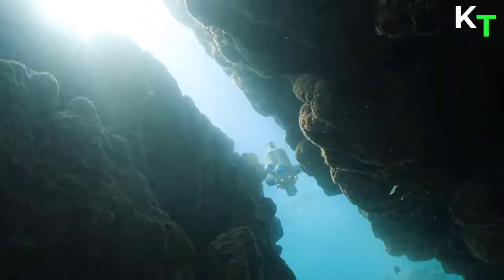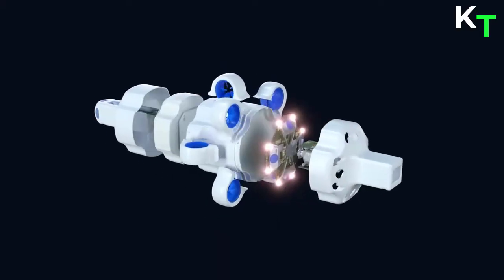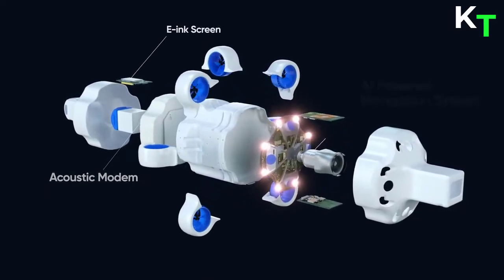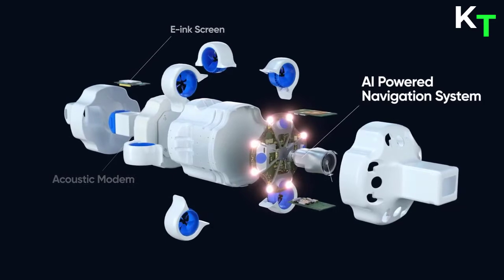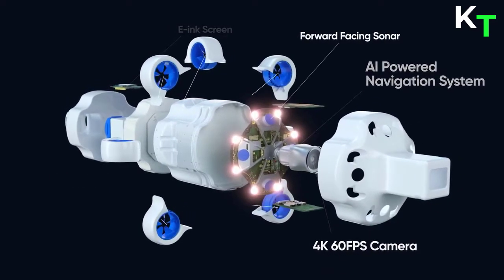It also provides obstacle detection and collision avoidance. Its features include an acoustic modem, e-linked screen, AI navigation system, 4K camera, forward-facing sonar, and hubless thrusters.